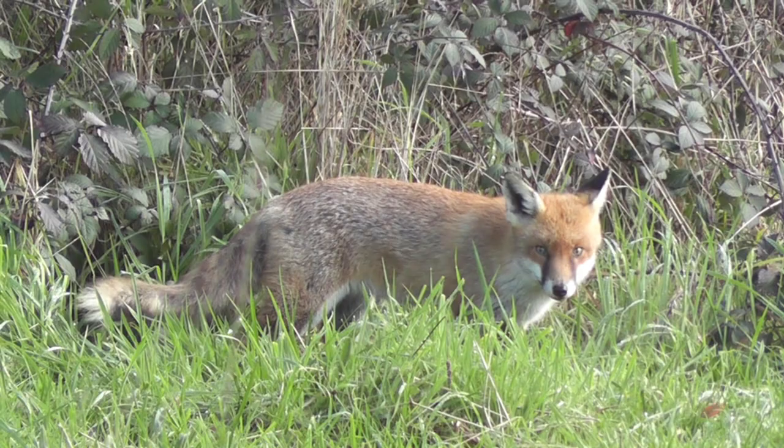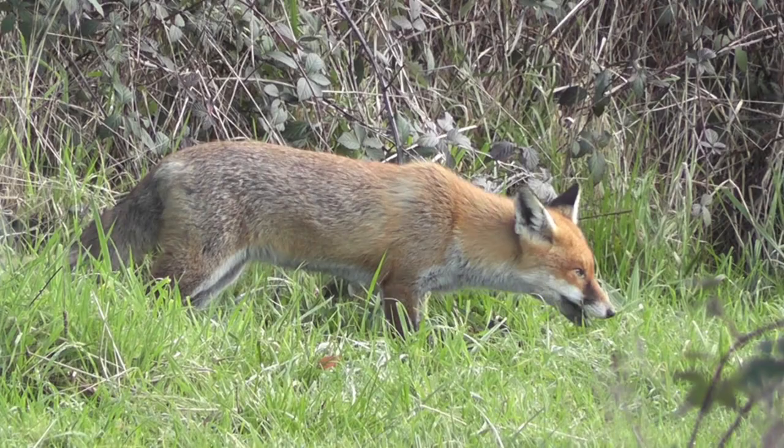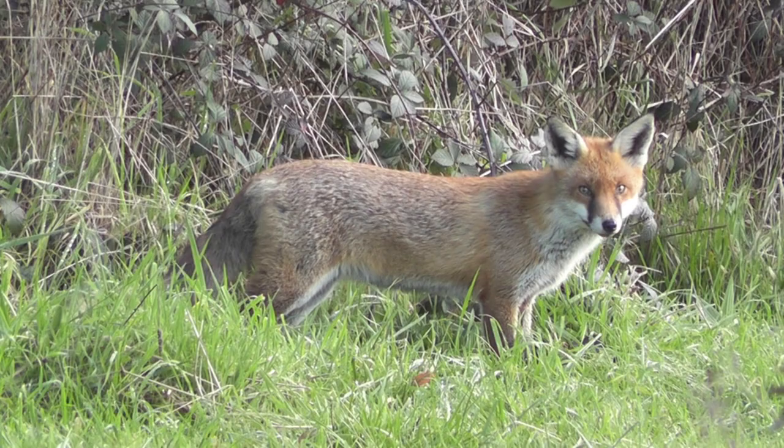Foxes are highly opportunistic and adaptable, being considered omnivorous as they can eat meat, fruit or berries. The abundance of rabbits and native wildlife which they prey on, and apples which fall from the fruit trees when ripe, provide a staple part of the foxes' diet at the orchard.